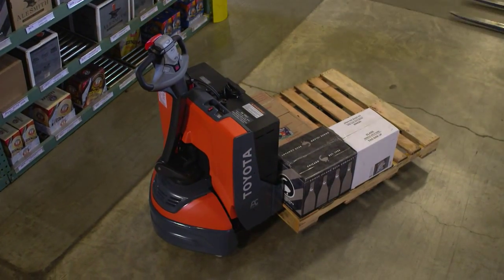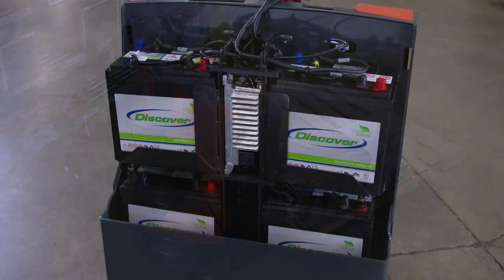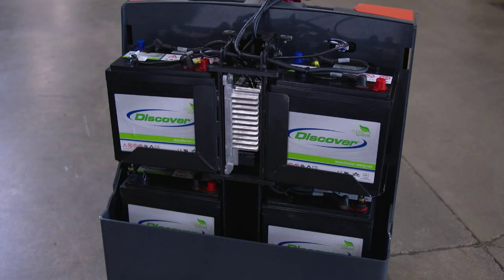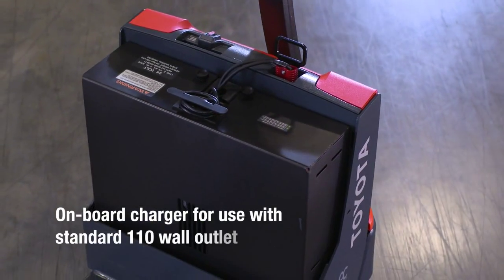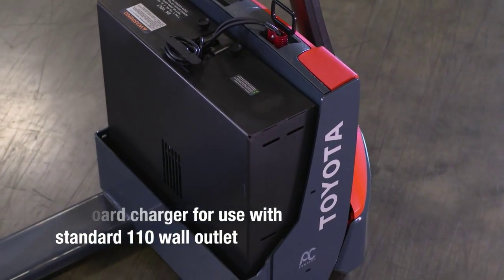When you've got a job to do, searching for a charger for your electric forklift should never be an issue. The optional battery pack for the Electric Walkie Pallet Jack comes with an onboard charger, allowing for quick and easy charging in a standard 110 wall outlet.